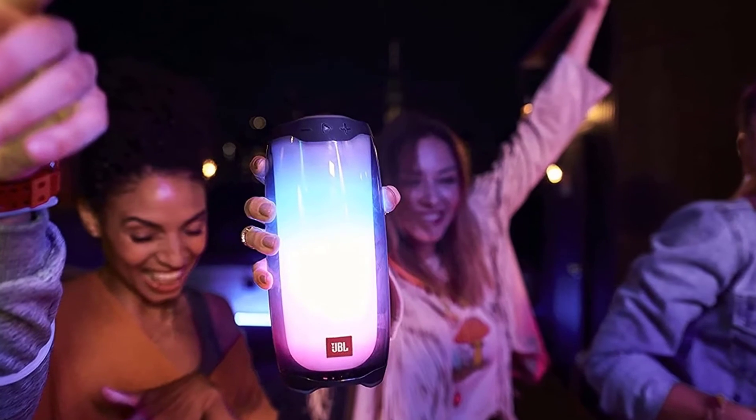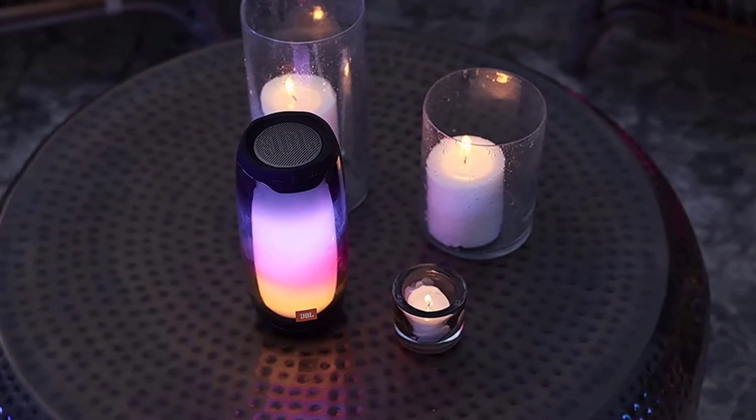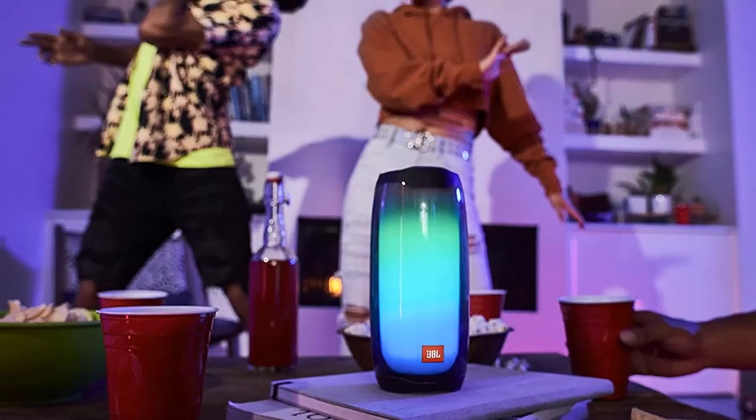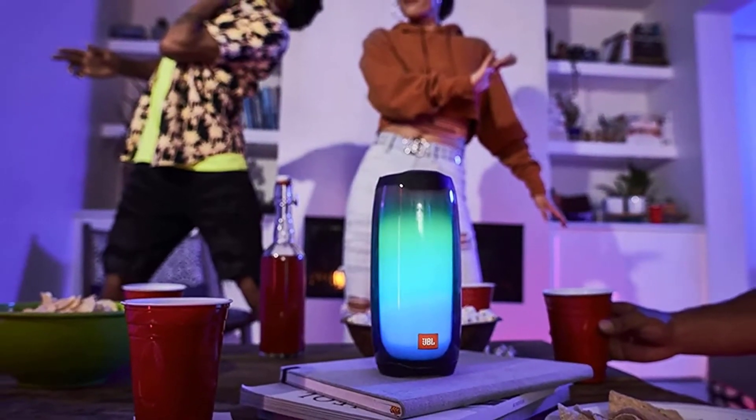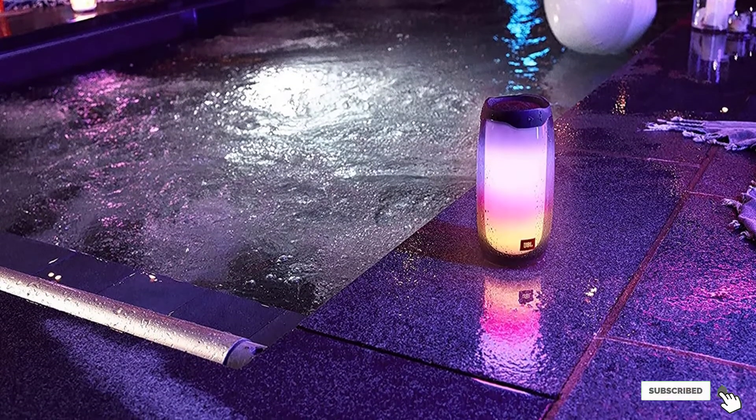Even though the IP67 rating lets you use it near the water, it's best suited for smaller pool parties and intimate beach gatherings. You get up to 12 hours of listening time on a single charge with the lights on, but you can push that a bit further by running the speaker dark.